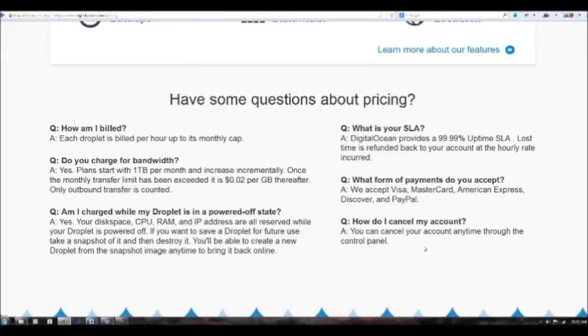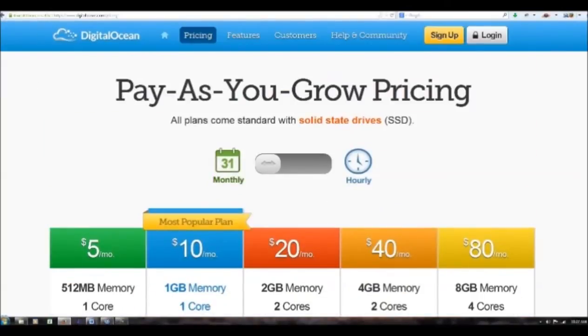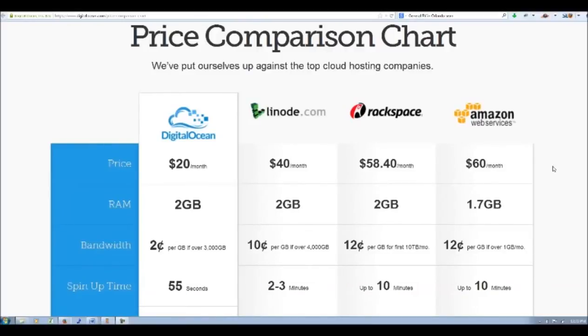Their satisfaction is guaranteed, and if you want to, you can cancel anytime — but I don't think you're going to want to. These prices, this dependability, and this speed — it's a no-brainer. I also wanted to show the price comparison chart. We are at $20 for DigitalOcean — 2 gigs of memory and a 55-second spin-up time. Look at these others: $40 for 2 gigs with a 2-to-3-minute spin-up, Rackspace at 10 minutes, and Amazon Web Services — everybody shouts about them — $60 a month, only 1.7 gigs, and 10 minutes to spin up. These are incredible statistics. DigitalOcean is really doing a great job providing these services. Check them out. Thanks.